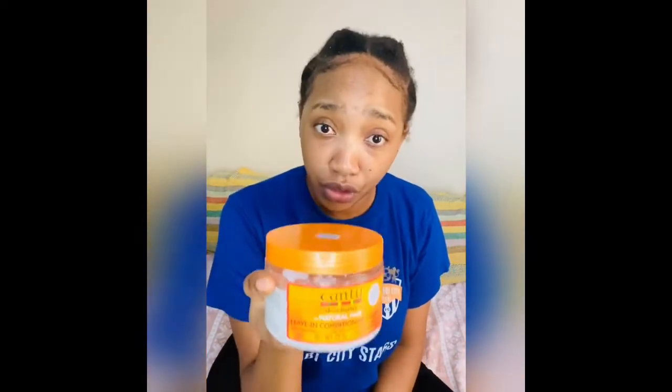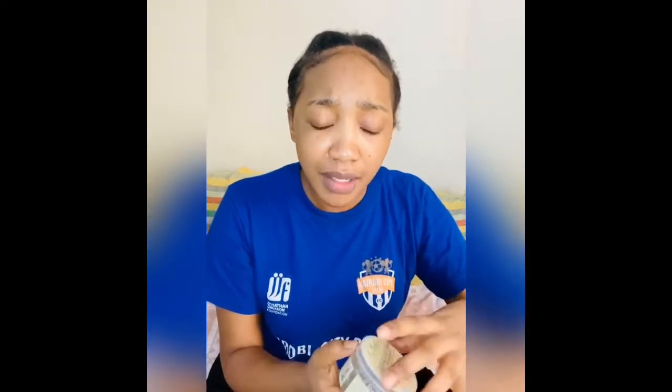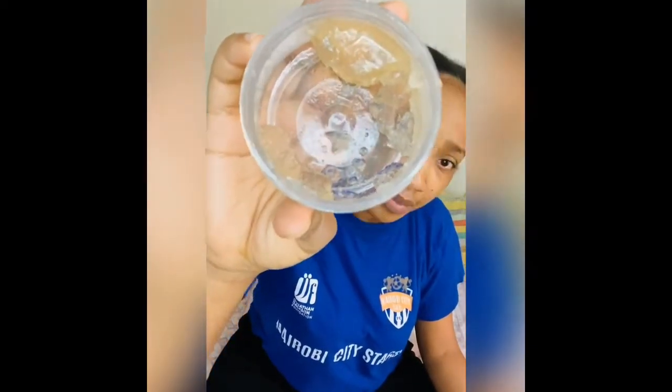We have Kantu leave-in conditioner which is a must-have, guys. And the video is not at all sponsored — we've not even reached that level — but I'm just sharing with you what has made my hair have amazing growth. Another thing I have is the sheer butter edge treatment. This has really helped, it smells so good and looks like a gel. This has really helped with my edges — if you take a good look, the edges are still growing up.